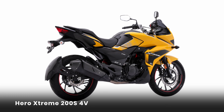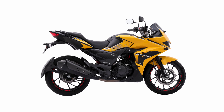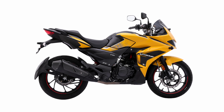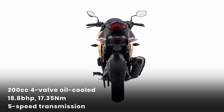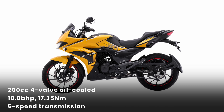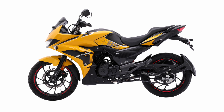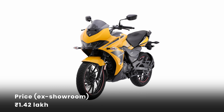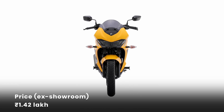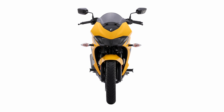Now let's talk about bikes. The Hero Extreme 200S now gets a 4-valve avatar. Earlier the naked version got the 4V treatment, and now the fully-faired bike gets it too. The engine is a familiar 200cc 4-valve head, oil-cooled unit making 18.8 bhp and 17.35 Nm of torque — a slight improvement of 6% more power and 5% more torque versus before, with a five-speed transmission just like before.